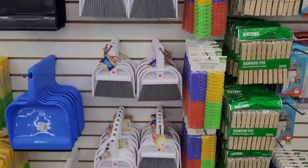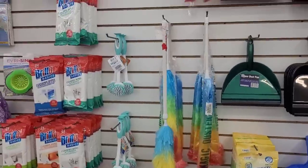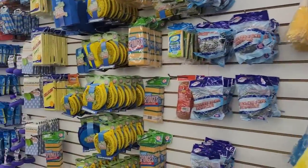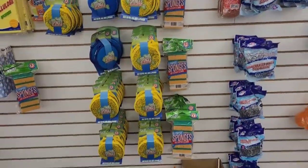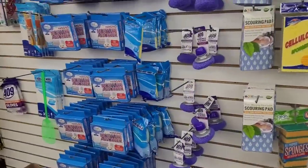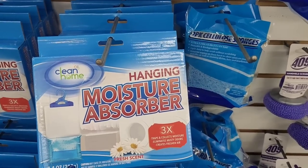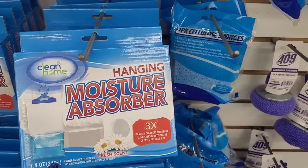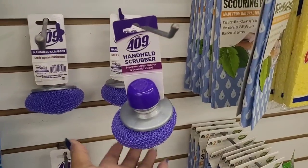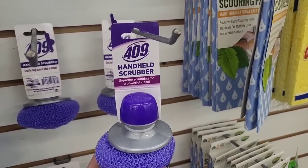And they have little dust pans, sweeper cloth refills, little things to clean up with, and Brillo pads — well, scouring pads, sponges, toilet brushes. Hanging moisture absorber — I haven't seen the hanging ones. Look, three times — 'traps and collects moisture, eliminates musty odors, creates fresher air.' And then I was looking at this — Formula 409 handheld scrubber. Look at that.